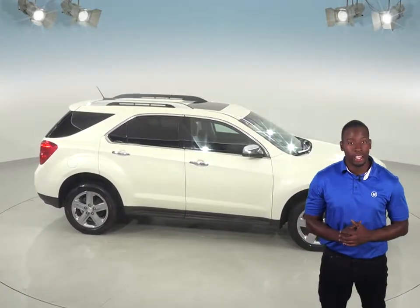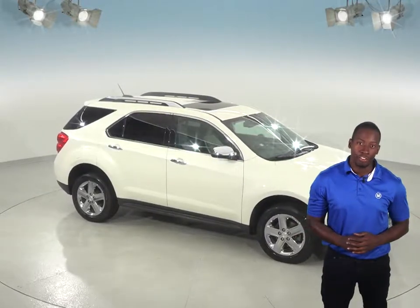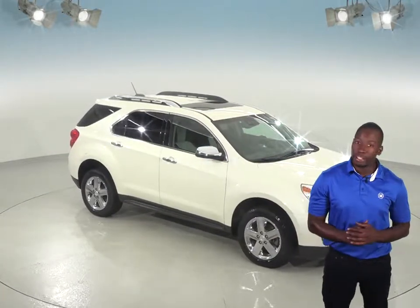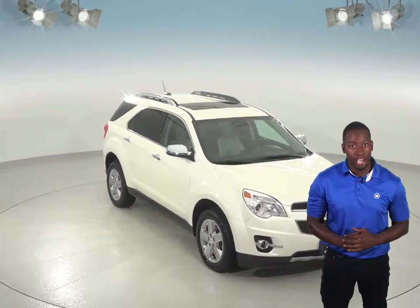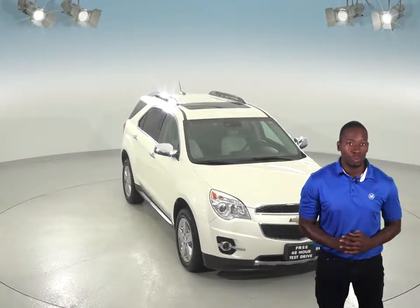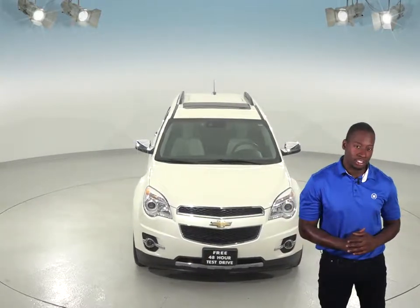If you're in the market for a spacious SUV, then this 2015 Chevrolet Equinox may be just what you're looking for. Inside, you'll find a sleek gray leather upholstery, and this SUV can seat up to five people comfortably. You'll have plenty of extra storage room with this Equinox's spacious trunk that also has a convenient power liftgate system.